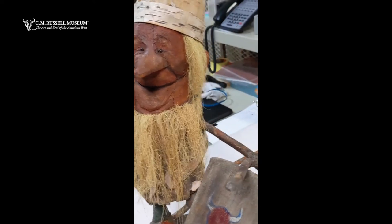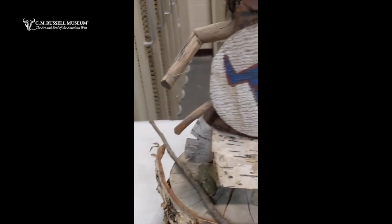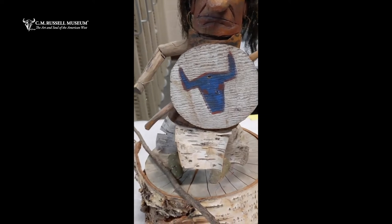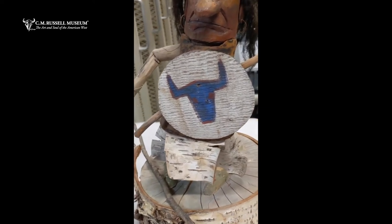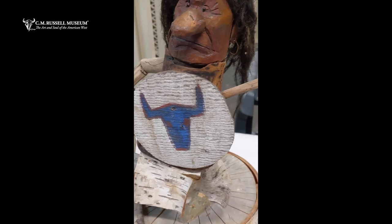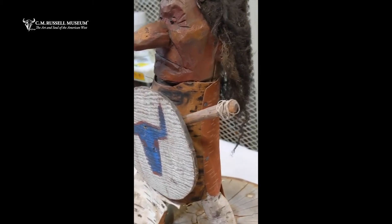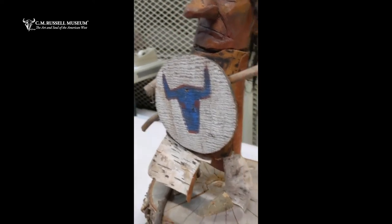Some of my favorite artworks of Russell's are the ones that weren't for sale in the mass market — the ones he just gave away to friends or used for his own creativity and delight. Certainly the gnomes are at the top of my list for these. Just beautifully crafted, and you can only imagine what they looked like at their peak.